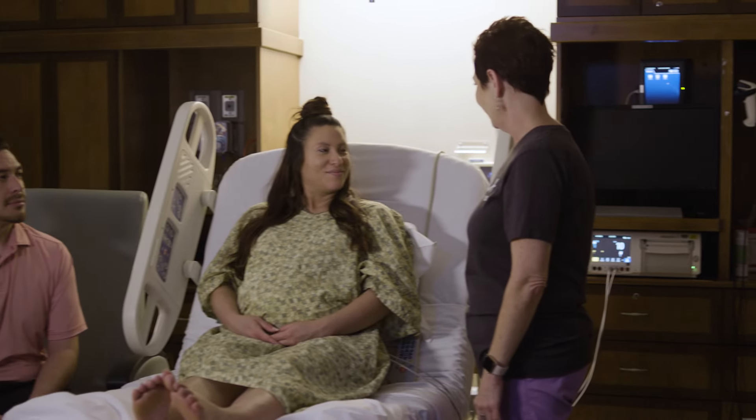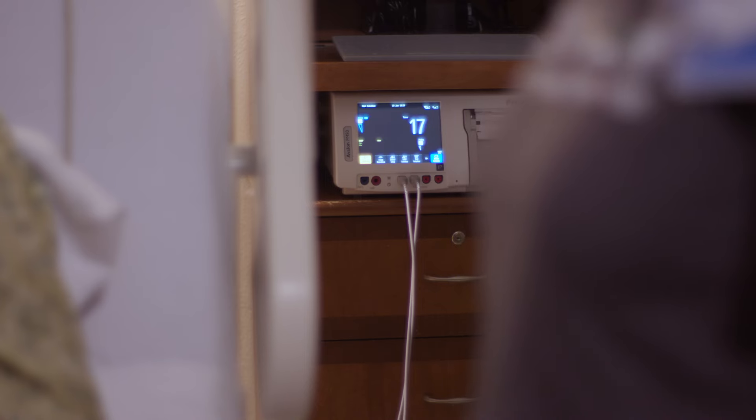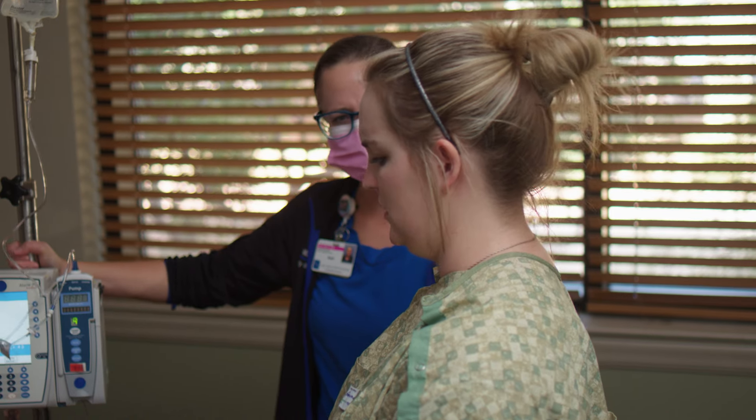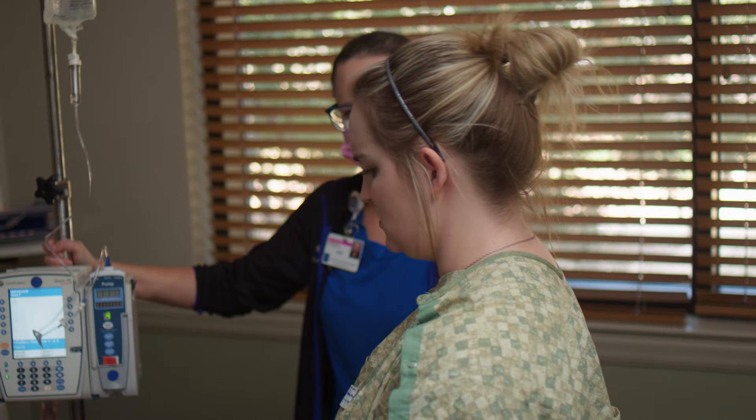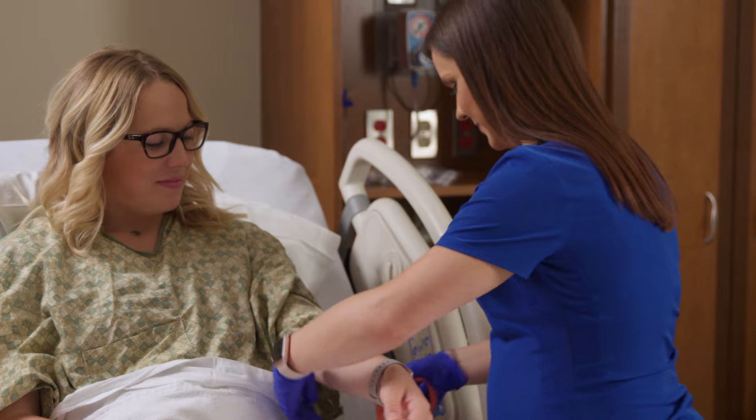At UMC, we want you to have choices in your labor experience. We offer state-of-the-art fetal monitoring, including wireless technology for walking during labor. In-house anesthesia means epidurals are available 24-7. So no matter what type of pain management plan you anticipate, our staff is dedicated to helping you achieve your vision.